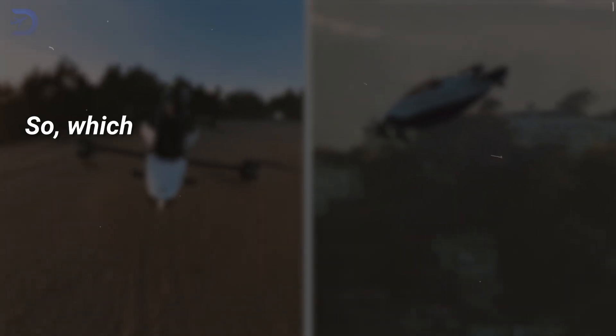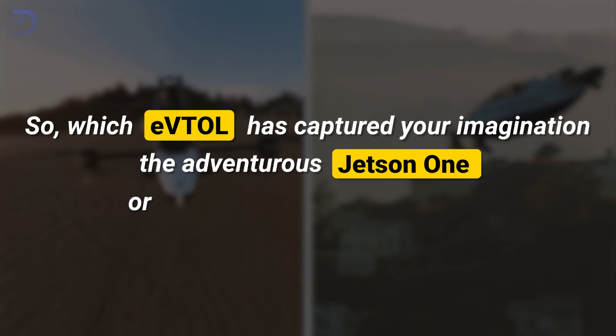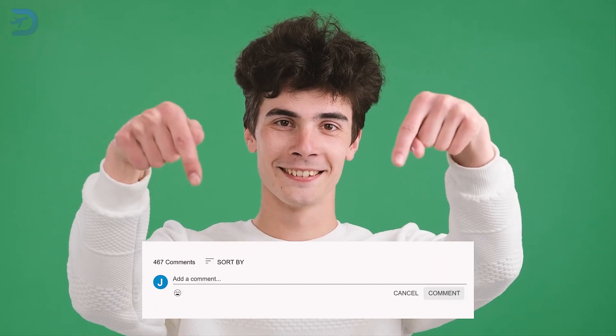So, which eVTOL has captured your imagination? The adventurous Jetson One or the luxurious Pivotal Helix? We'd love to hear your thoughts in the comments below!